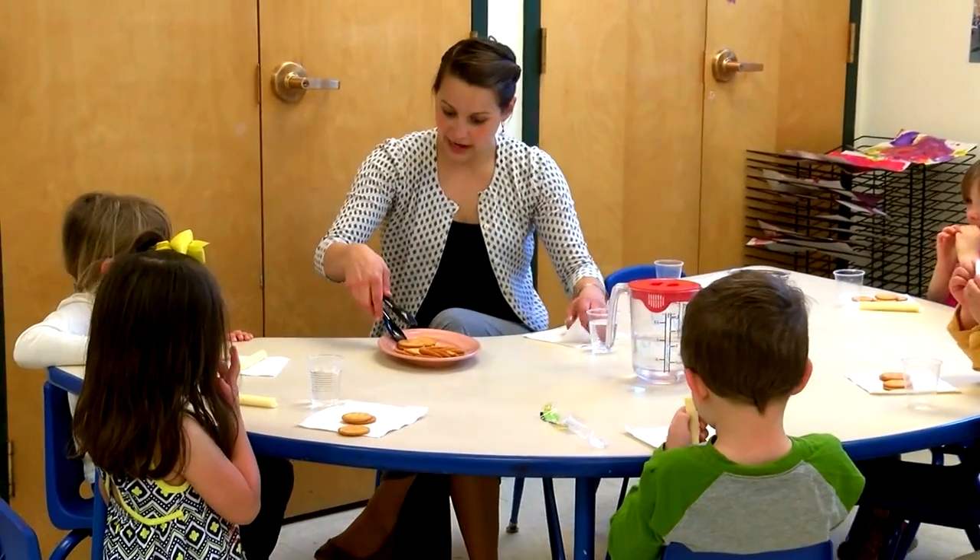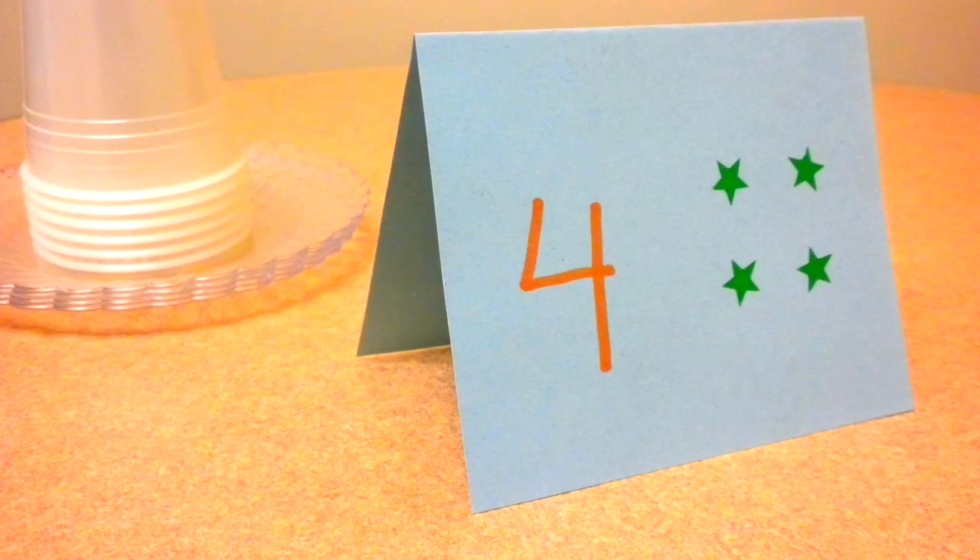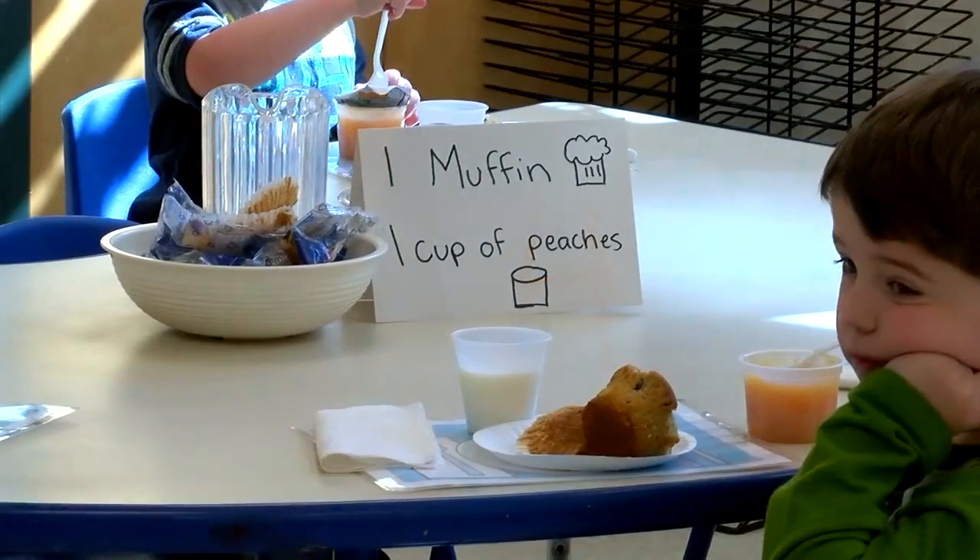You got four? Should I get four? Yeah! Using picture labels at snack time can be especially useful.